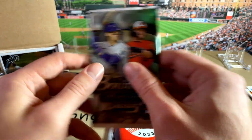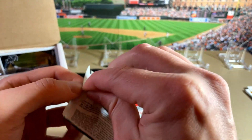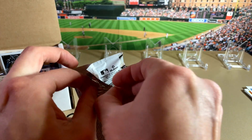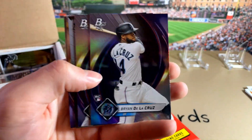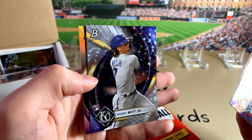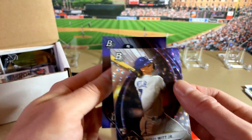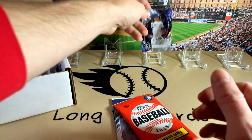Let's do the Bowman Platinum from 2022. Might have to open this one up from the middle here — these give me grief. Brian De La Cruz Rookie, not bad. Freddie Freeman, Trey Sweeney, and hey — a Bobby Witt Icy Parallel, not bad at all. So that's one of the better ones you can get in that. Put the Bobby Witt up there.